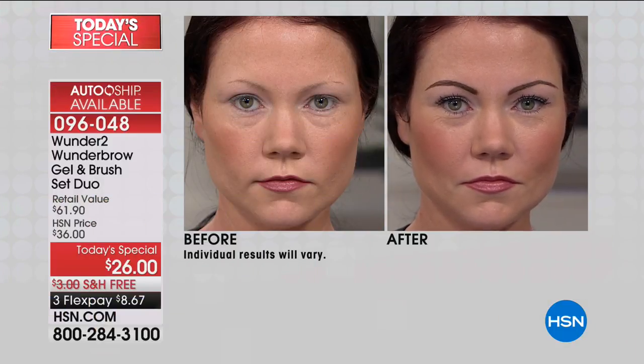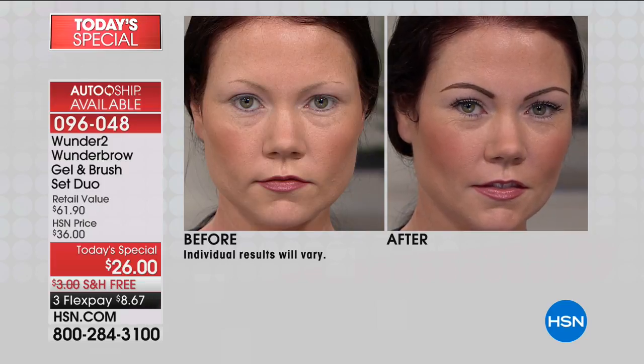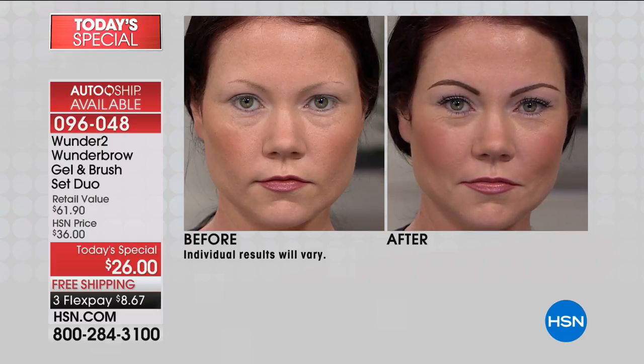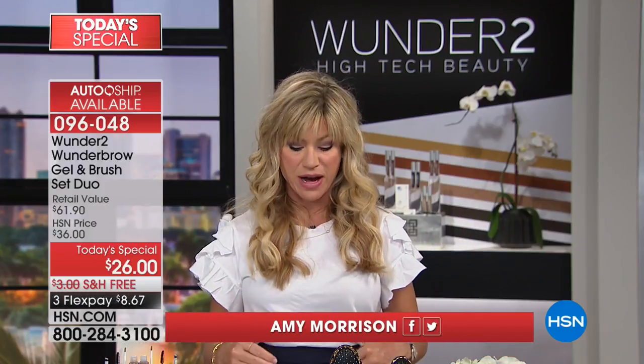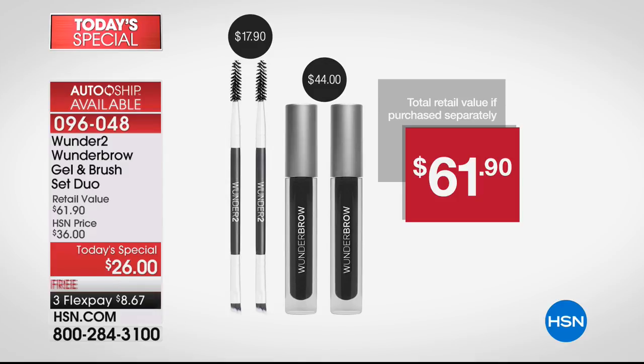The Wonder Brow is back with millions of social impressions — it has set the media on fire. You get results in a couple of minutes that last for days. It's the gel and brush set duo, a $61 value, today just $26. It's smudge-proof, budge-proof, and even waterproof. Today you just choose your color. Two Wonder Brow gels at $22 each is $44; we're giving you the two brushes as well. Everything for $8.67 — three credit card payments with your HSN card.